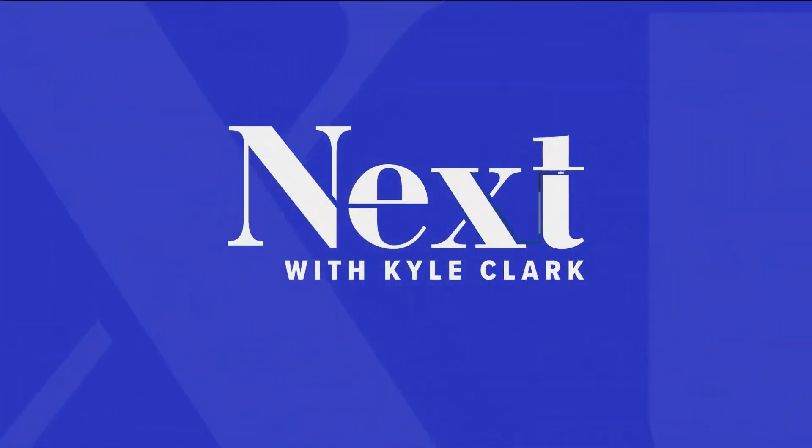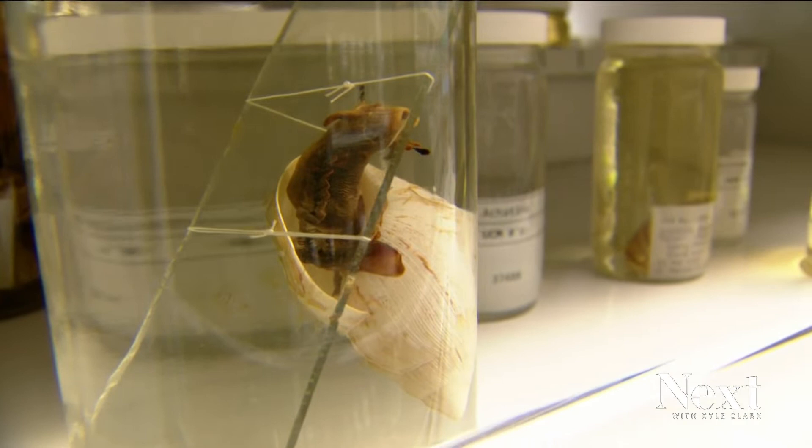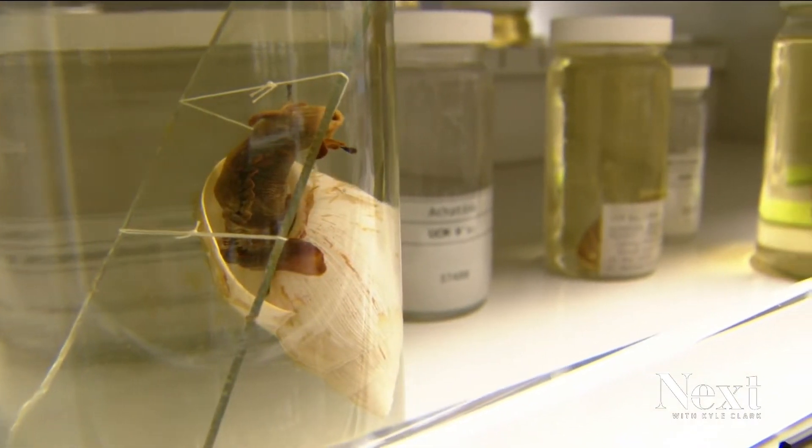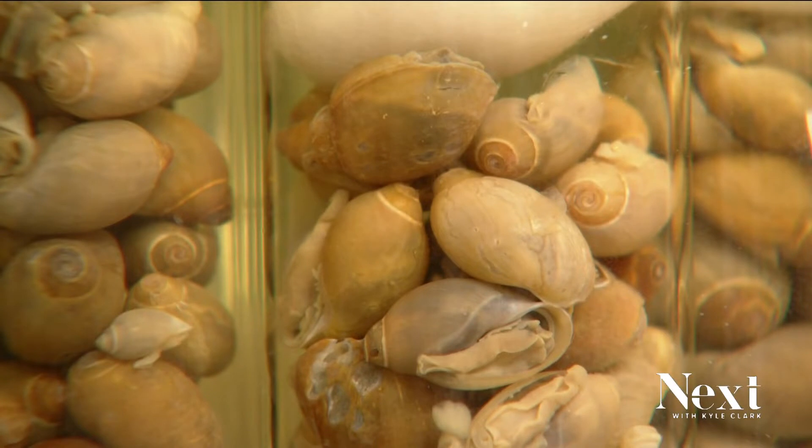Some people hold on to the oddest things for the longest time — snails, for instance. Century-old snails kept around at CU Boulder. Scientists want to study their insides. Maybe if you see snails you see the slime and think it's gross, but I think they're very cute personally. They're everywhere — they're really important to the ecosystem.